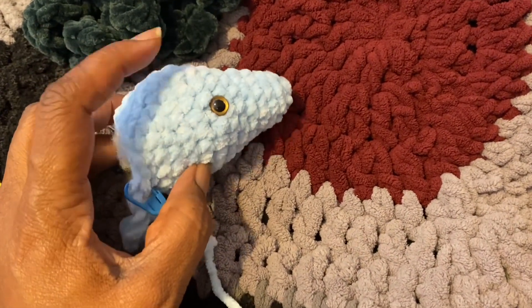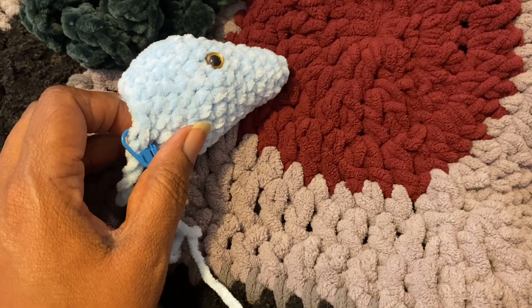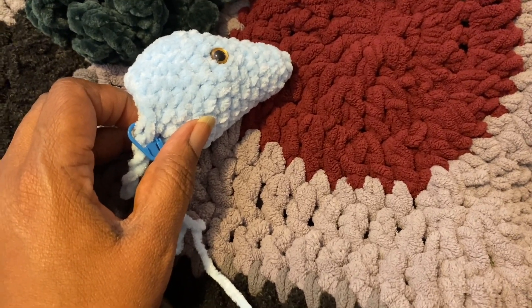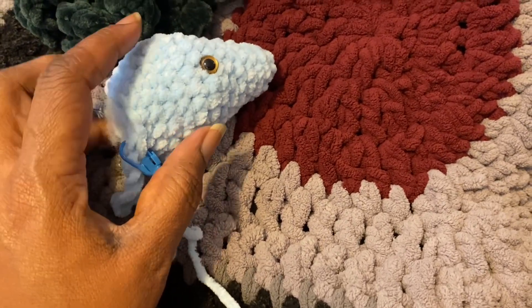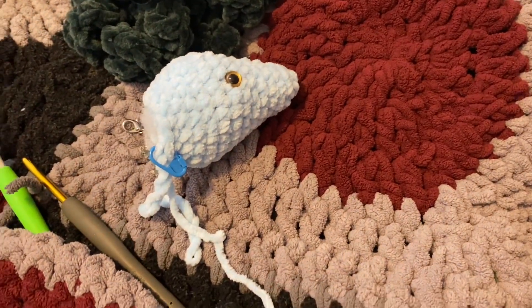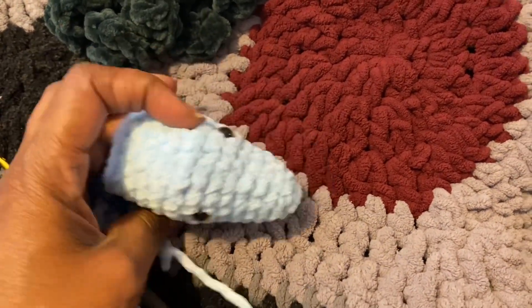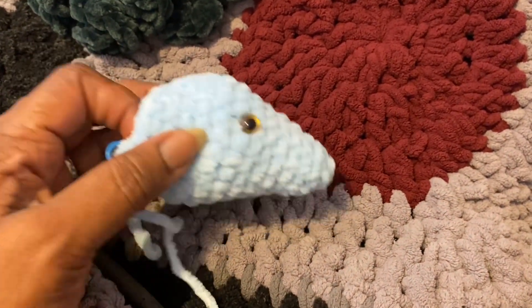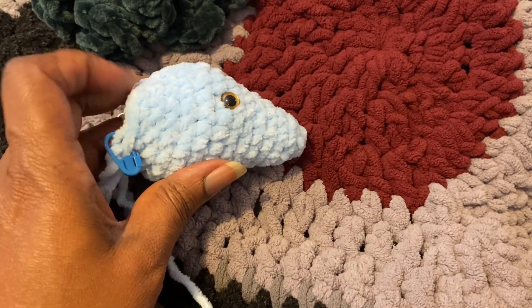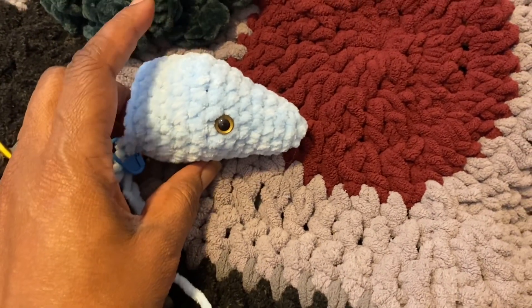I pulled out this yarn — it was the yarn I used for drama, the blue and pink dramas. But I still had a ton left because I had to pull out a second ball to finish drama and only needed so much of the second ball. So I am going to make — this is the beginning of a snake, like the purple one. And this is actually Premier Parfait Yarn. I believe the Premier Parfait is a number five bulky.